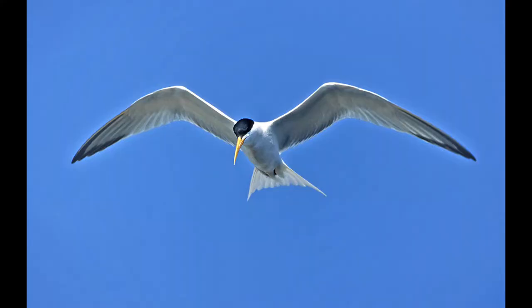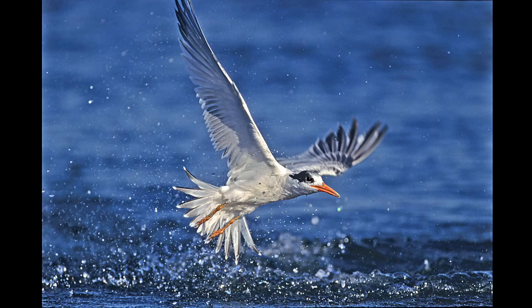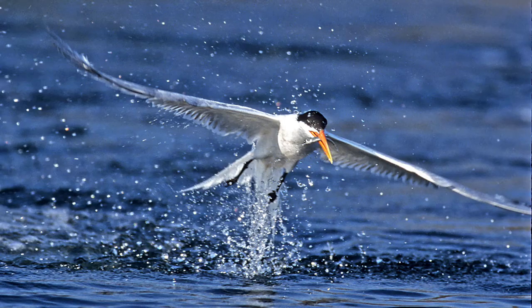There are also a lot of terns that migrate up from the south to breed here in the summer. This is the elegant tern — kind of a thin, light gold beak with a black cap. They always catch their fish by diving head first completely underwater, and then they pop up — sometimes with a fish, sometimes without. It's a hard way to get all your food.